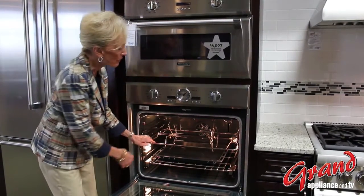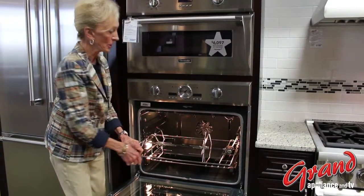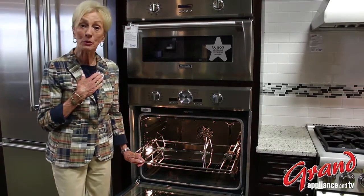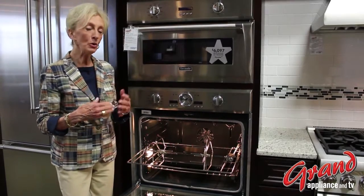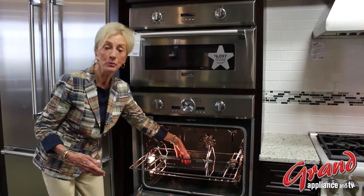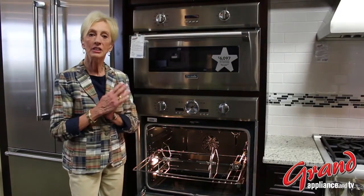It has one of the most unique features available in today's marketplace, and that is a rotisserie. Do you know how delicious food is when it's prepared on a rotisserie? Self-basting, golden brown, and all the beautiful juices that come off the meat come into this broiler pan, which goes right to your Thermador cooktop for making delicious gravy.